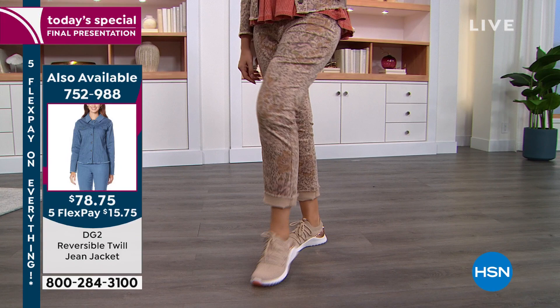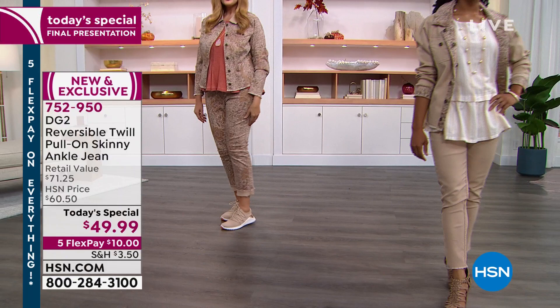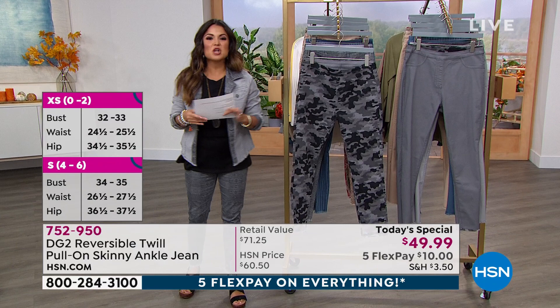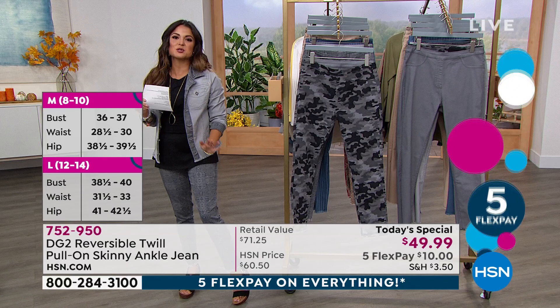So wherever you fall, this is going to work for you because we also have extra extra small through 5X. You can stay true to size — you just pull it on. There's no zippers, no buttons. You do actually have working back pockets on both sides. They're not bulky. It's not like you have two pairs of pants that were put together. The way it's done is just absolutely genius.